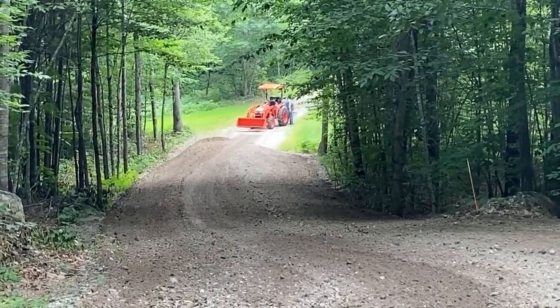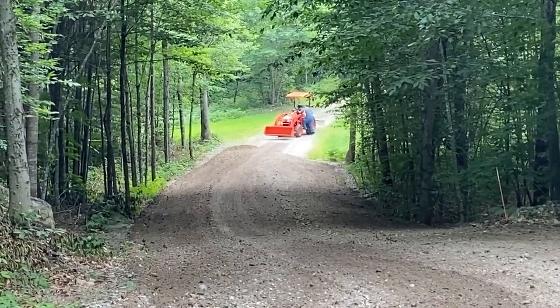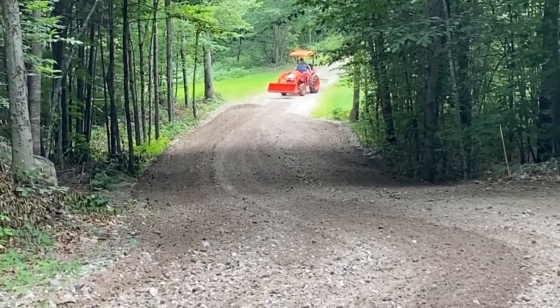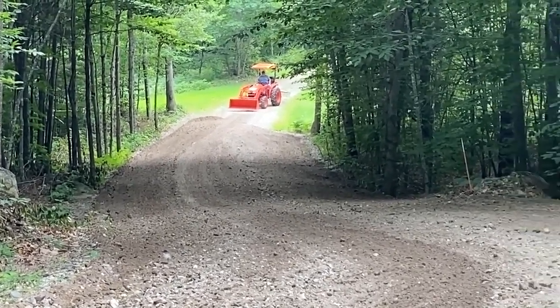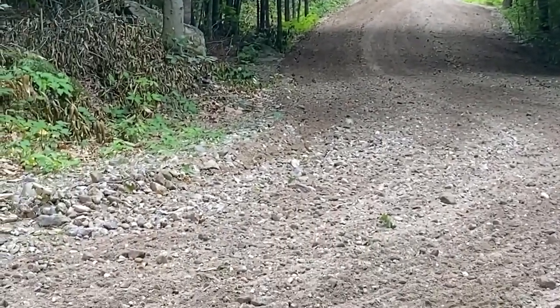He's changing the angle of the rake because he's coming back up the hill, so he needs that dirt to go down in the ditch where it washed out. He's trying to pull the dirt that he dragged out from this side of the driveway over to this side of the driveway.